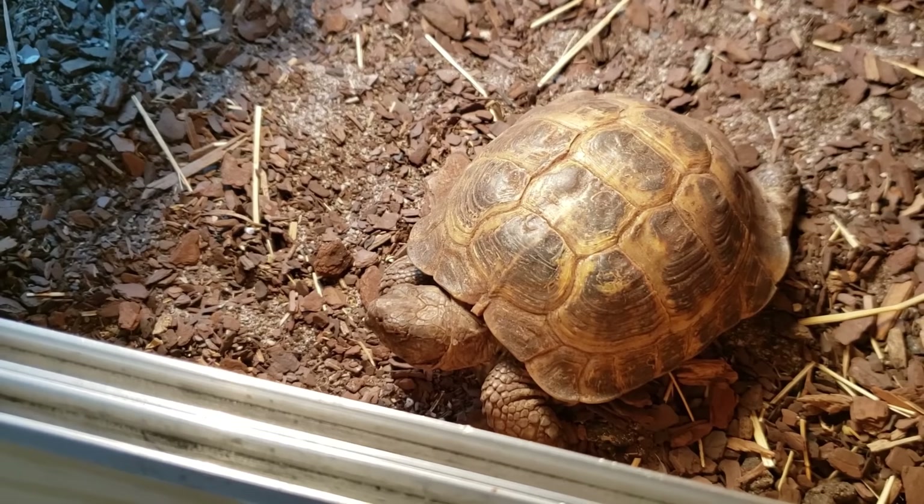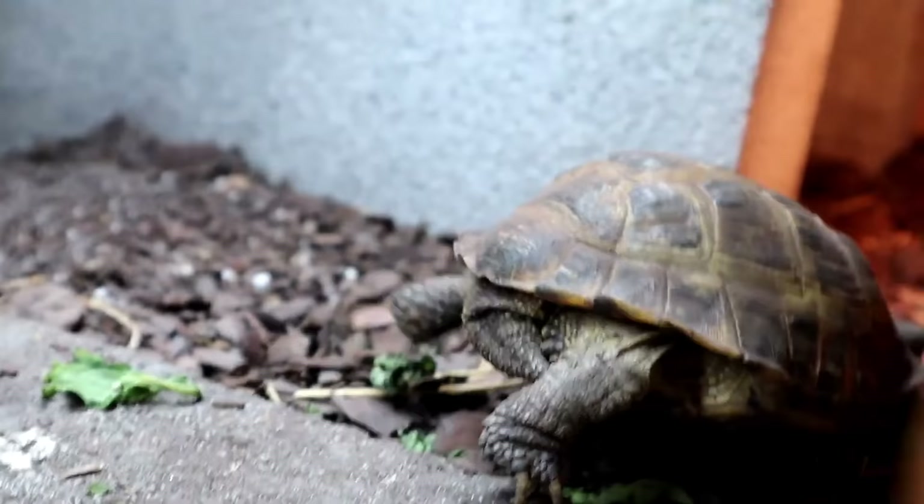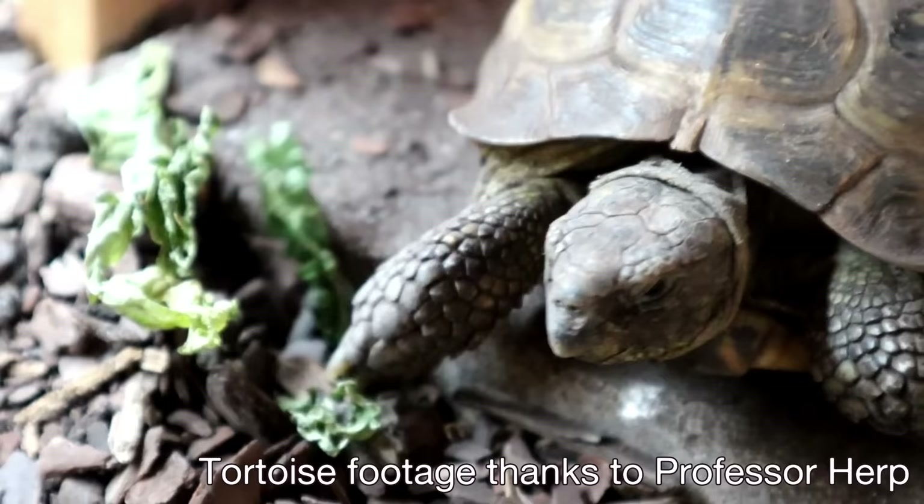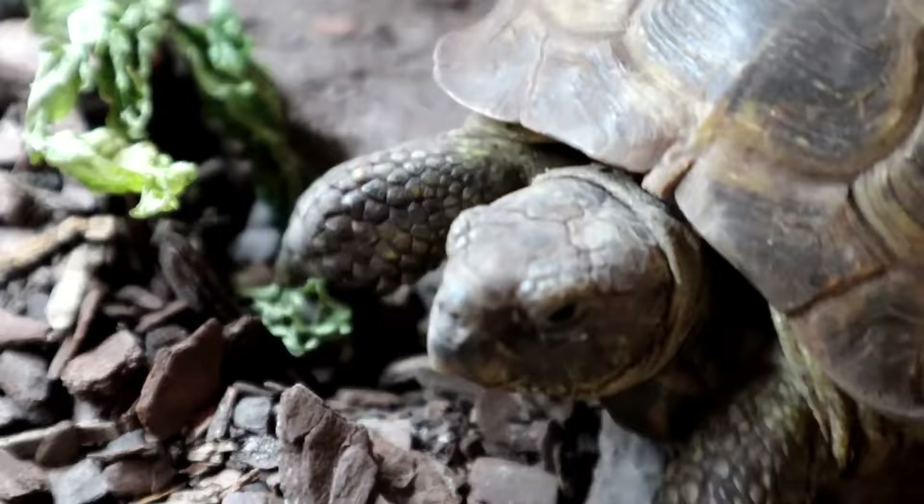What I love about Russian tortoises, especially for children, is that they have a shell. It doesn't mean they're indestructible — you do have to be careful — but if your child plays with them a little bit rougher, it's going to be okay. Not that you should play rough with your animals. I just mean you're not going to rip its tail off; it's going to be a little bit more hardy than some species, which is why we're not putting leopard geckos or crested geckos on the list — I think they're too fragile for some kids.